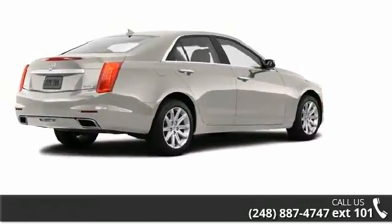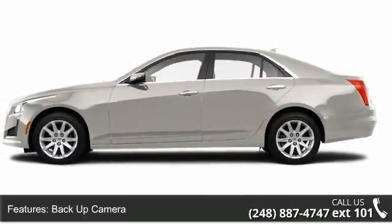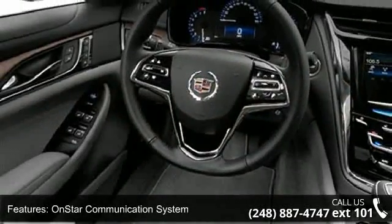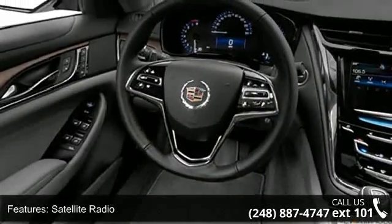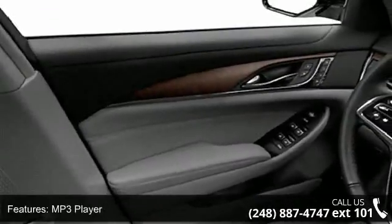This vehicle's top features include body color bumpers, OnStar communication system, auxiliary audio input, SCV (speed compensated volume), clock, trip computer, center console, anti-lock braking system (ABS), and power steering.